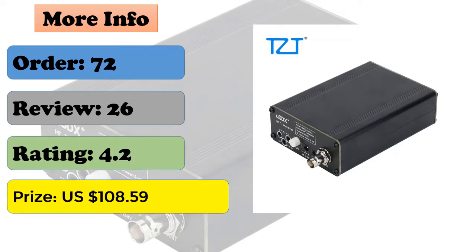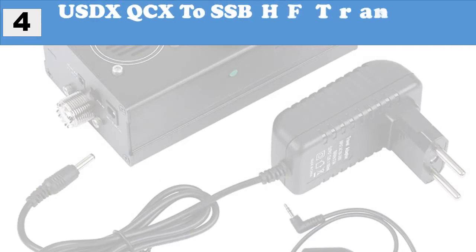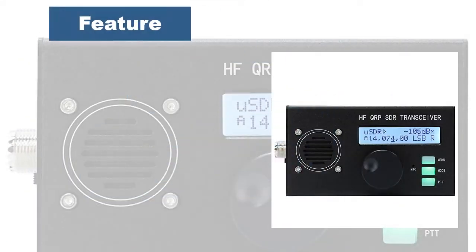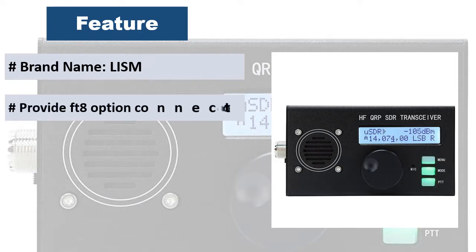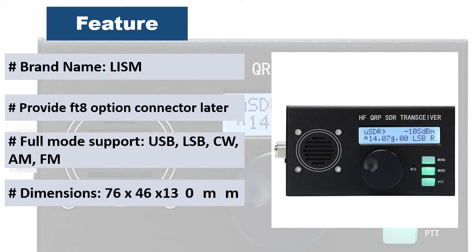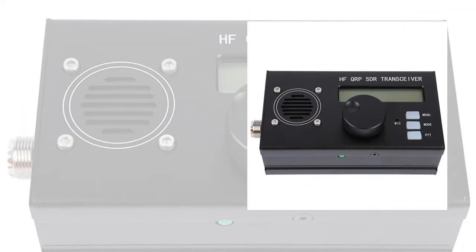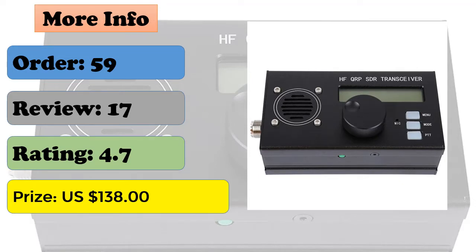At number four: uSDX QCX SSB HF transceiver QRP SDR. Using an earth series launch tube, it is durable and can be used by connecting an antenna. It supports eight bands, power standing wave digital display. It is an interesting and versatile QRP SSB HF transceiver with embedded DSP and SDR functions, including automatic gain control (AGC) and noise reduction.